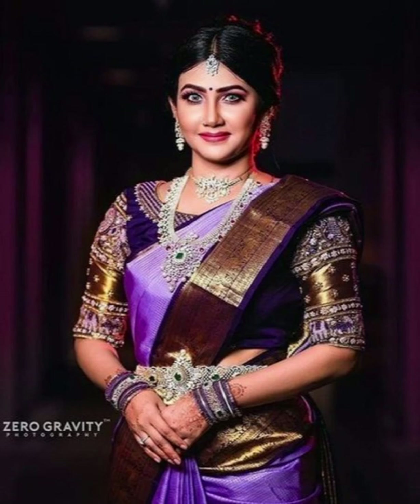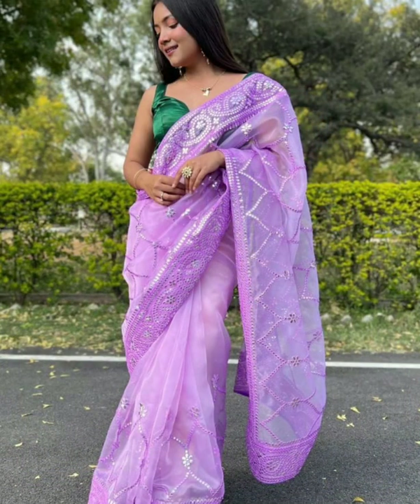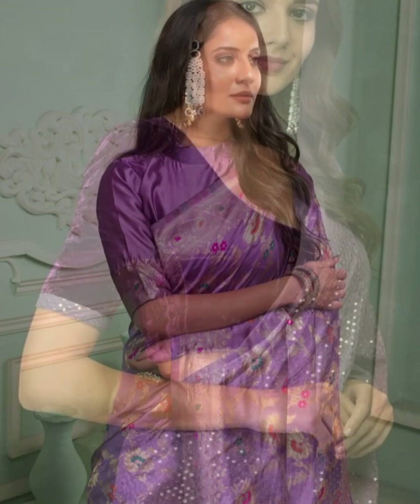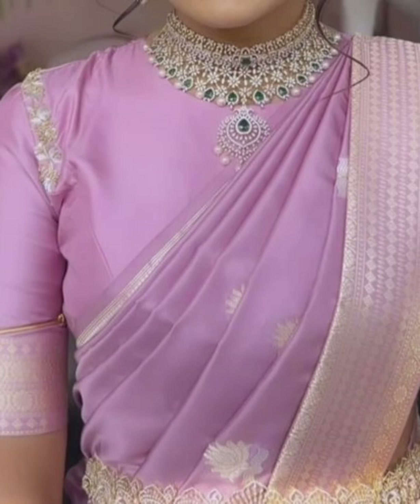Friends, the South Indian silk sarees in lavender are a great choice. Lavender color has become the most popular color in the market.